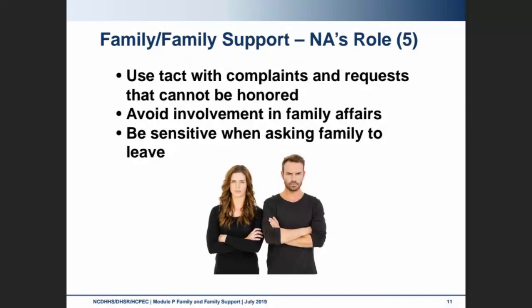We need to remember to use tact in dealing with family complaints and requests we can't honor. For example, if a family wants to bring favorite foods or beverages, they might not understand why their mom is now on a pureed diet and can't have her favorite soda right out of the can. We want to have the nurse or doctor explain the reasoning if they don't understand. It's for our patient's safety, so be respectful.